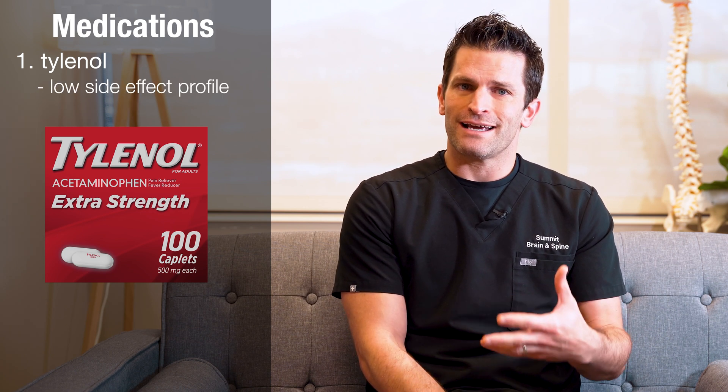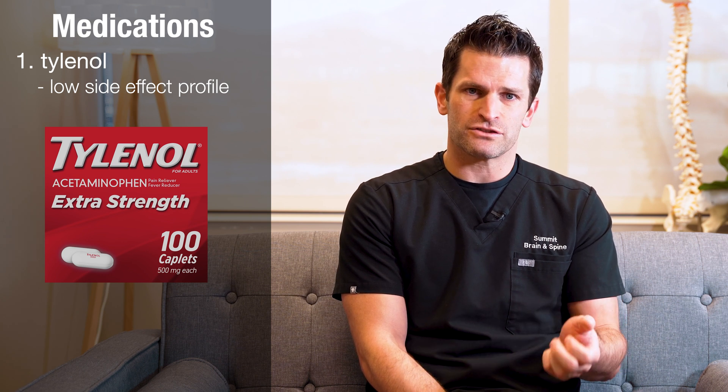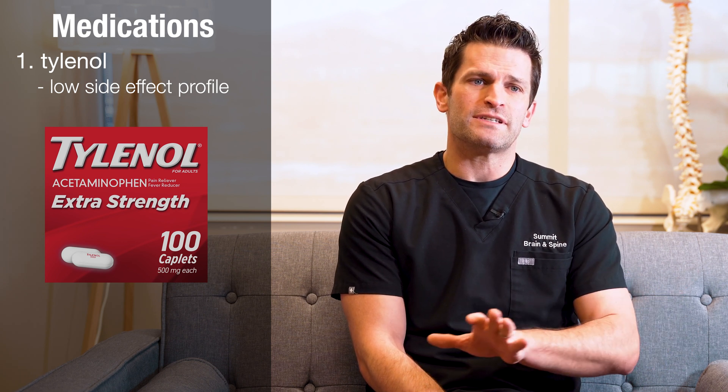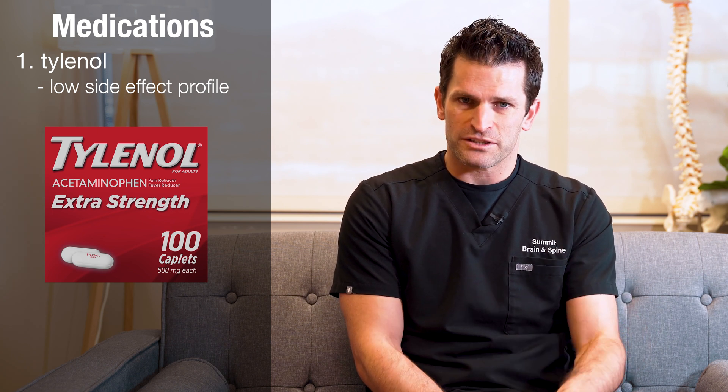We think about medications in classes. The first group would be Tylenol. I like Tylenol because it has a low side effect profile and it can be a nice foundation for pain management. Patients will say Tylenol doesn't work for them, but I would argue it may help 5–10%. If you take Tylenol on a regular basis after surgery, your risk is low and you get foundational pain management.